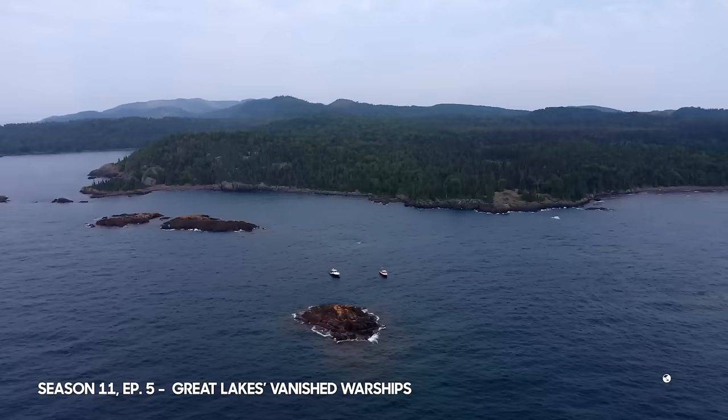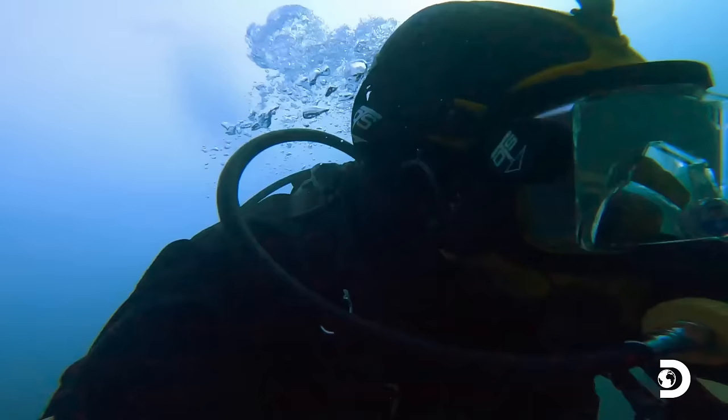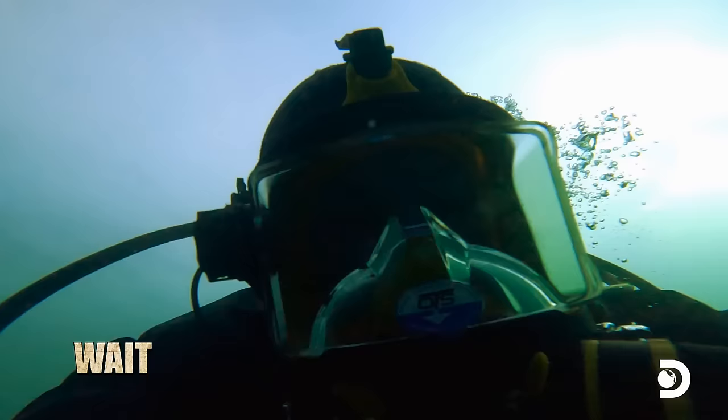I'm in the middle of Lake Superior, diving dangerous waters for the wrecks of two World War I minesweepers. So far, so good. Wait — something is definitely down here.